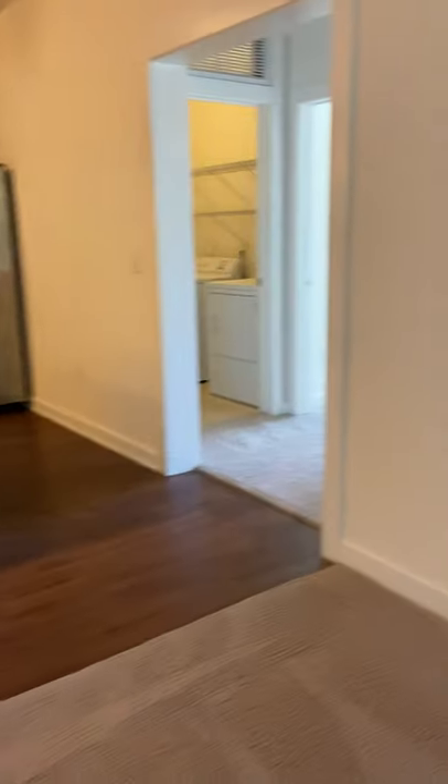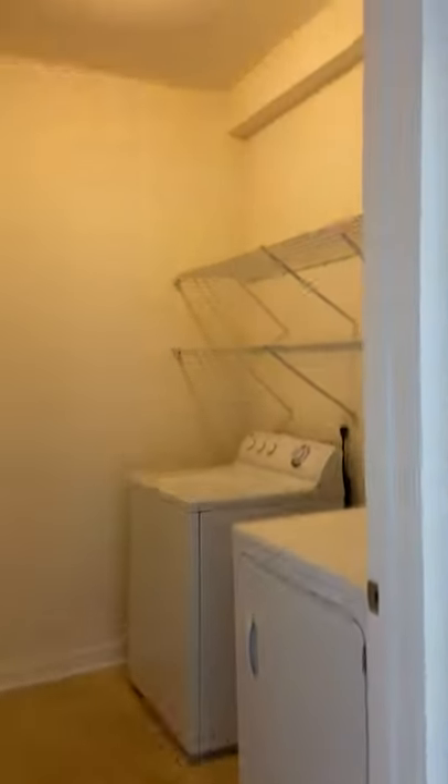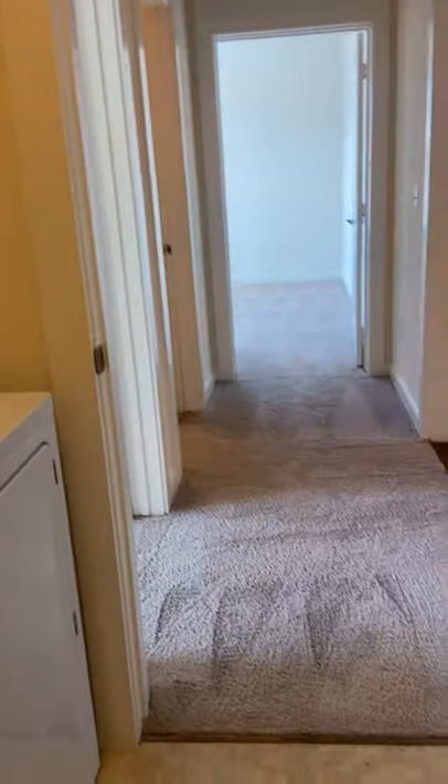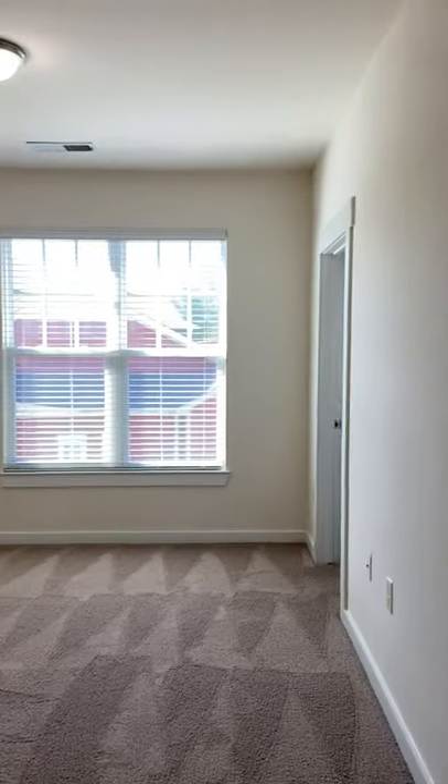Moving on to the rest of the apartment — at the other end you're going to have your washer and dryer. It is a laundry room, so you're going to have some shelves in here and a little bit of space. The first bedroom has a walk-in closet.